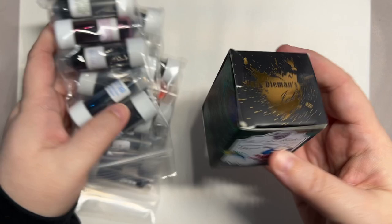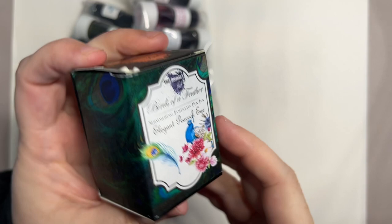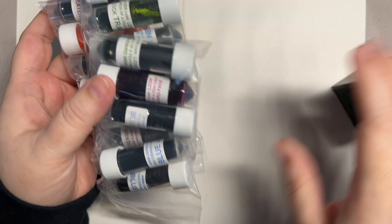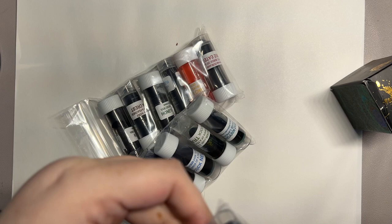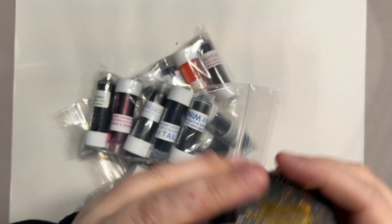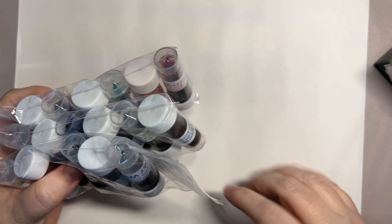Hi everybody! I'm coming to you with some Van Demons inks — oh no, my box got broken. So we have the Birds of a Feather line that Van Demons recently came out with. I ended up ordering mine in sample form from Vanness Pens. There was one I was pretty sure I wanted a bottle of, so I got a bottle of that one. We have 18 inks to swatch today.